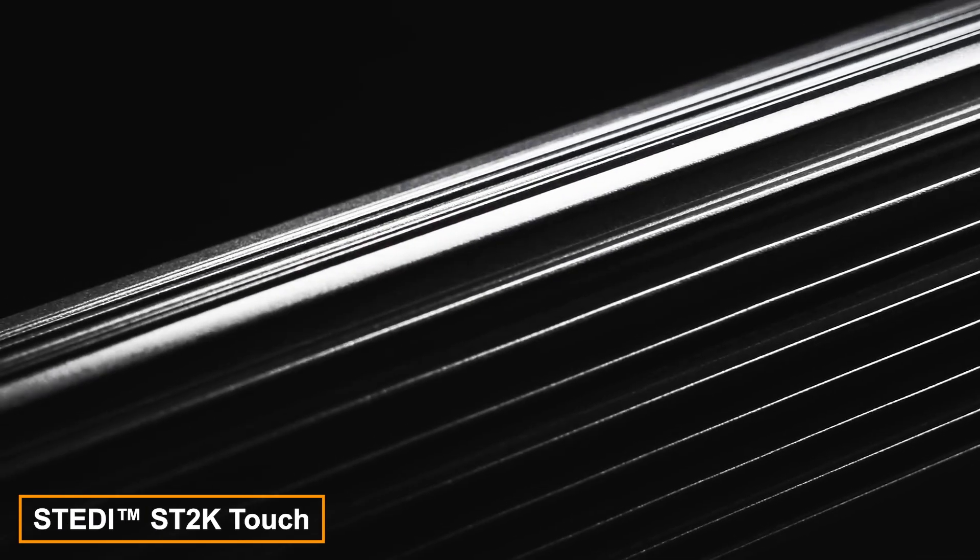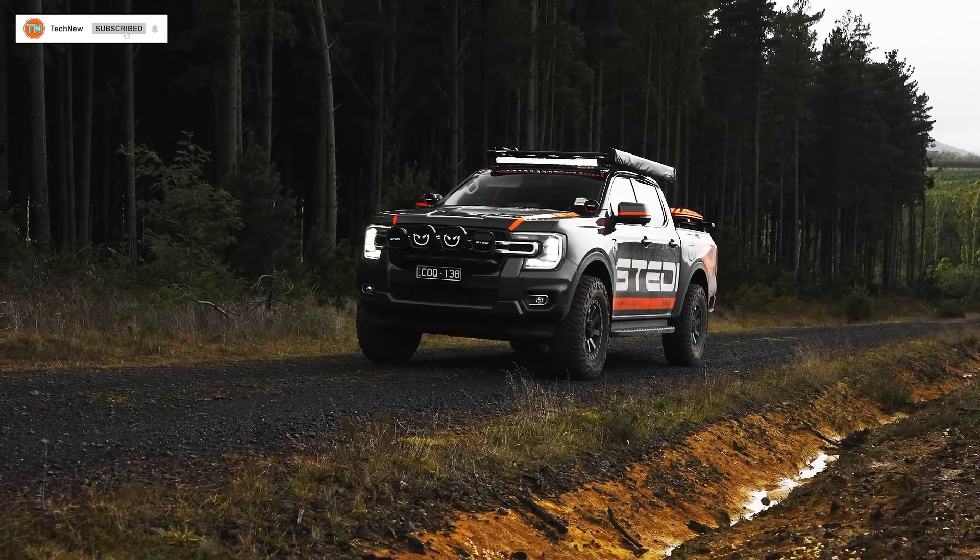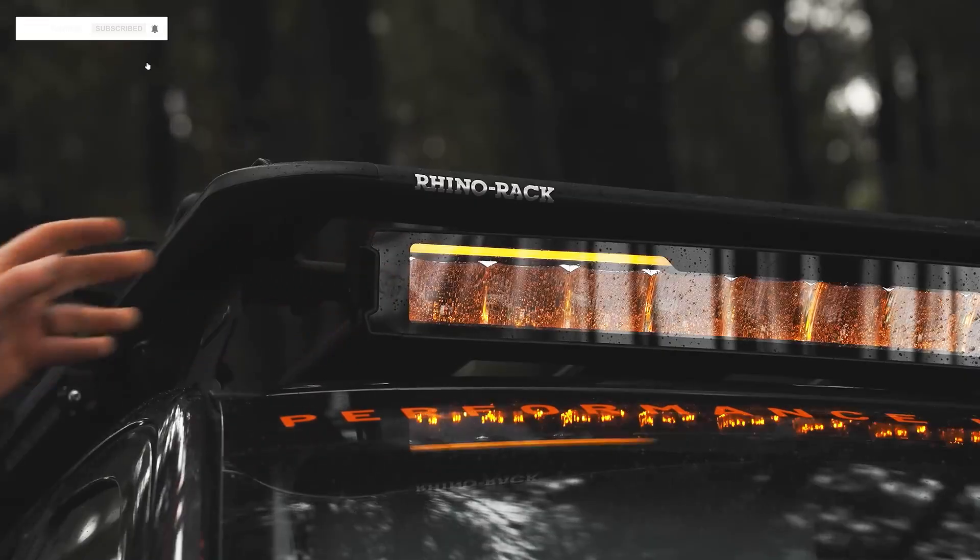The Steady Saint 2K Touch panel lights up brilliantly, according to its creators, allowing drivers to adjust the light color from pure white to warm amber, adding a personalized touch.